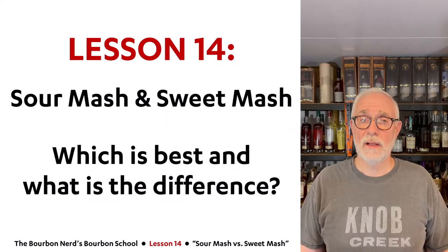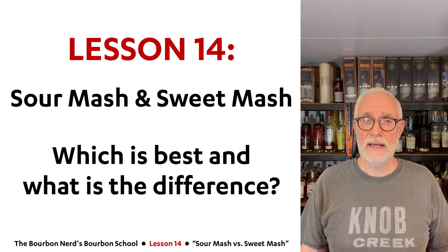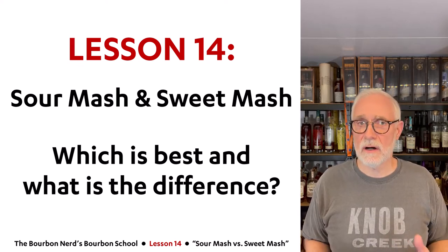Hello friends, The Bourbon Nerd here. Welcome to lesson 14 in my bourbon school. Today I will cover sour mash and sweet mash — I'll go into a little bit of detail about what they are and the differences.